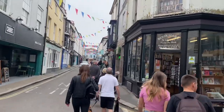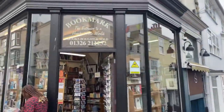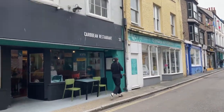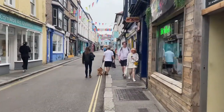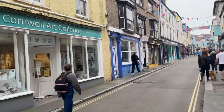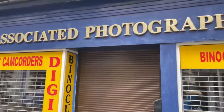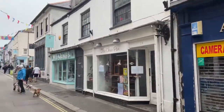This is a very busy high street. It links to the sea. Cornwall Art Galleries. Associated Photography.